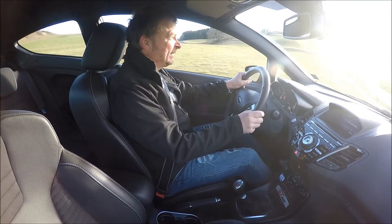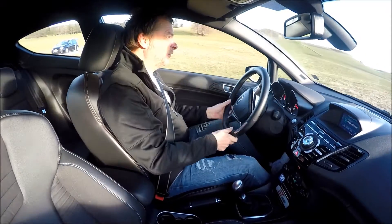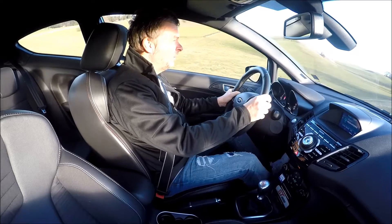Der schnellste und stärkste bis dato gebaute Serien-Fiesta — er wird uns allerdings dieses Jahr noch verlassen. Es kommt ja ein neuer Fiesta, und mit dem neuen Fiesta kommt auch ein neuer Motor.